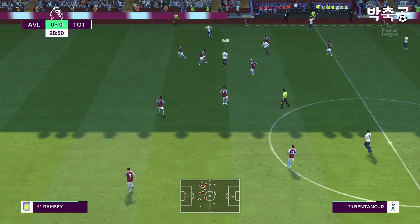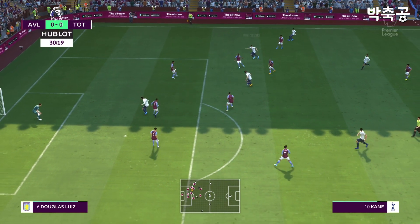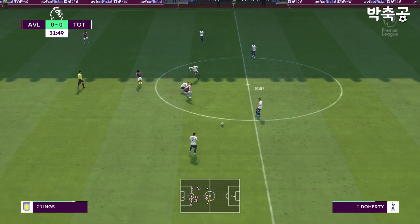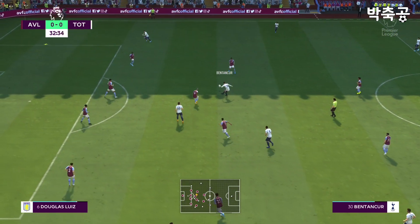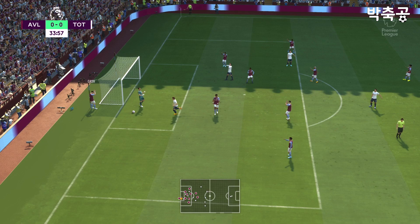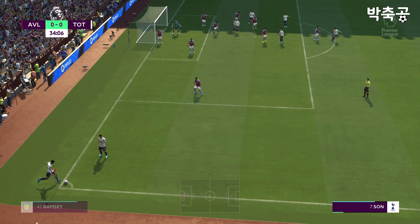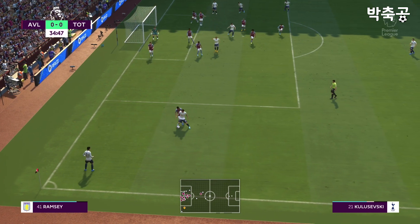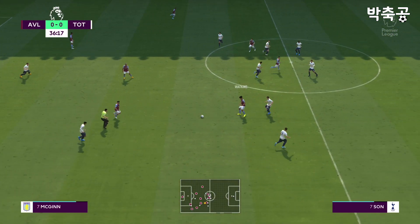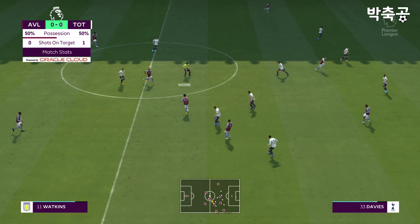Bentancur. Now Harry Kane. Son. And a tidy challenge. Sitting deep like this might be a dangerous game. Really commanding goalkeeping. And deciding to go short with this one. Losing possession a bit easily. Watkins. Those stats tell you everything — a tight and cagey game without enough goalmouth action. Both teams need to get more players forward if they're to pose a real threat.